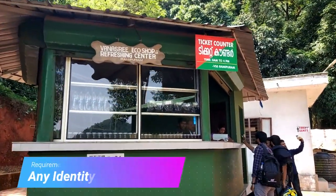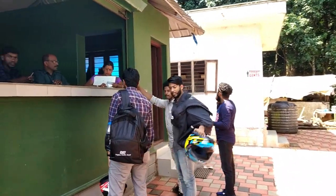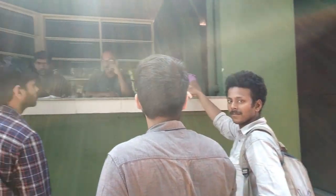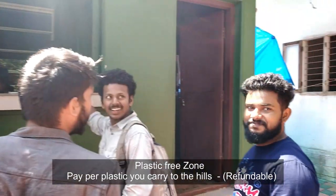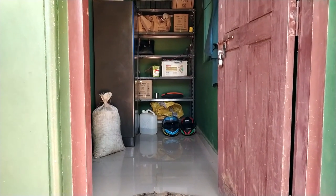While taking the tickets you need to submit any of your ID proof. If you are coming as a team, then only one ID proof is required. Also, this area is a plastic free zone. They will be charging Rs 10 per every plastic item you are carrying to the tourism area, and this amount is refundable if you return those plastics.